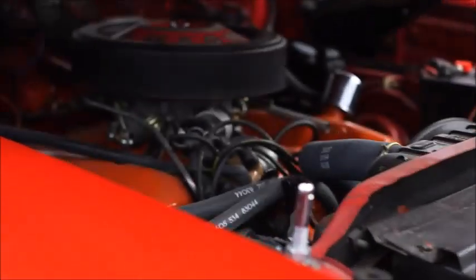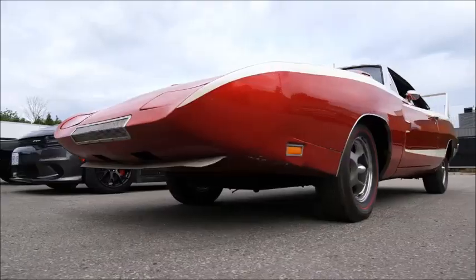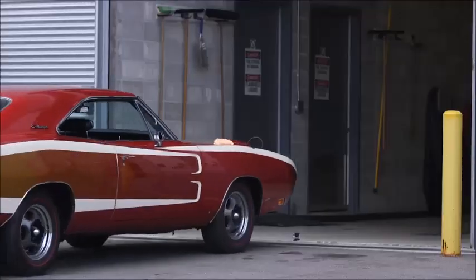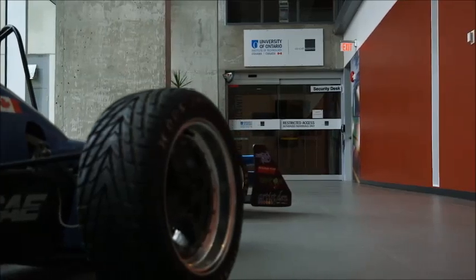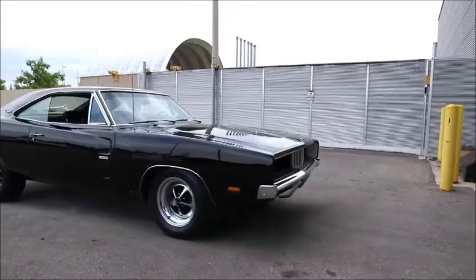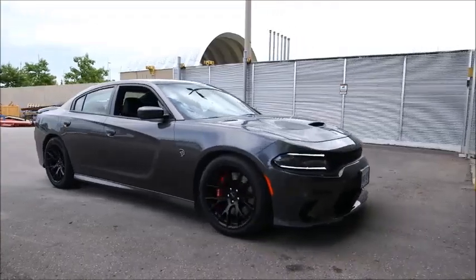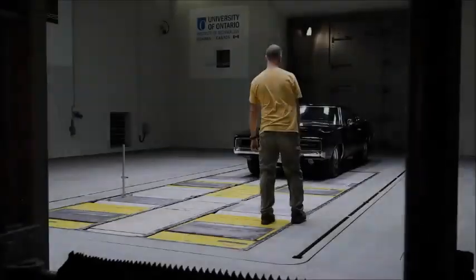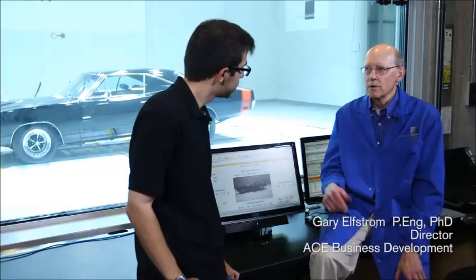What we want to find out today is just how well that crazy aero kit actually worked. So we brought this funky disco red and white Charger Daytona with us to the ACE Speedlabs wind tunnel in Oshawa, Ontario. For comparison we've also brought along a stock '69 Dodge Charger and a 2015 Charger Hellcat, and we're going to put all three through the paces inside the wind tunnel. What we're going to be looking at is front and rear lift and drag.